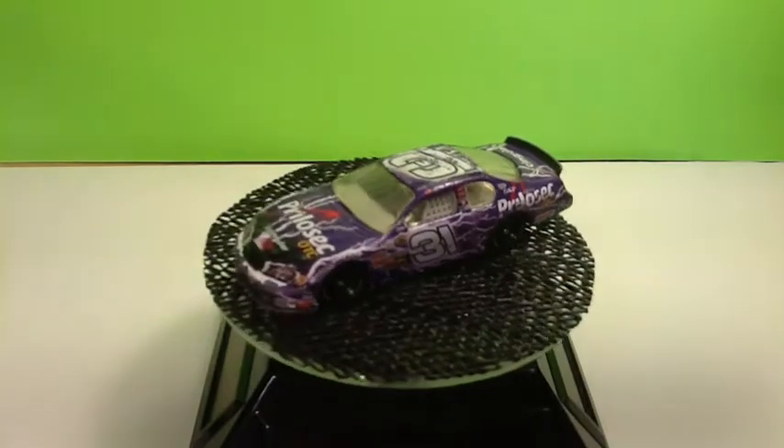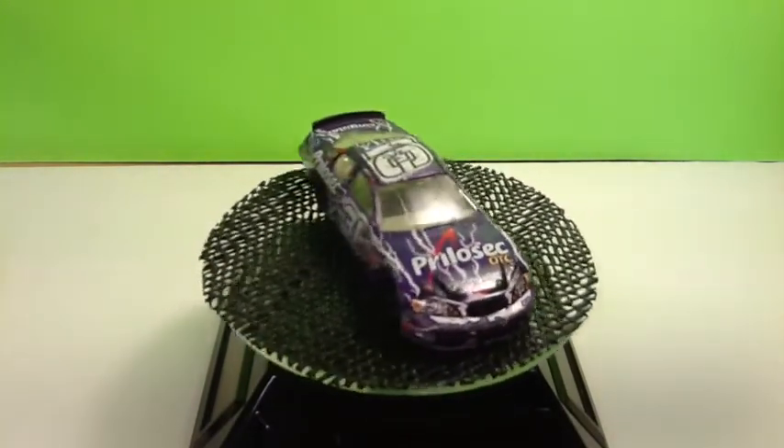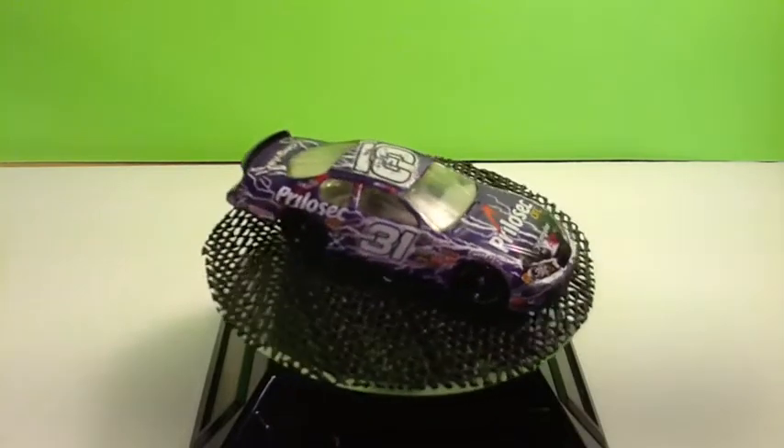And I believe this is Jeff Burton, number 31, Prilosec OTC, Chevy Monte Carlo. Looks like he barrel rolled this one a few times.